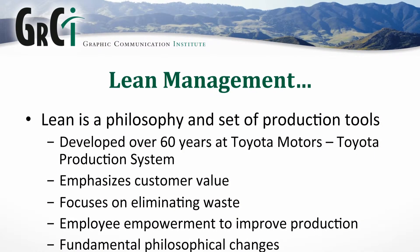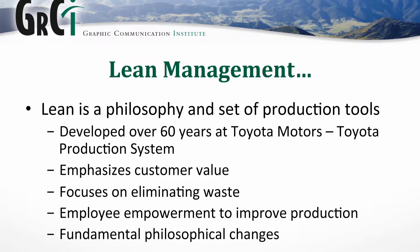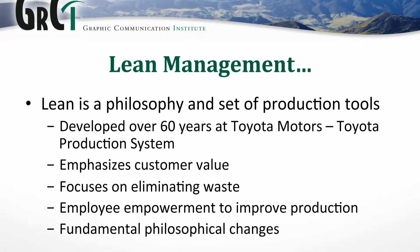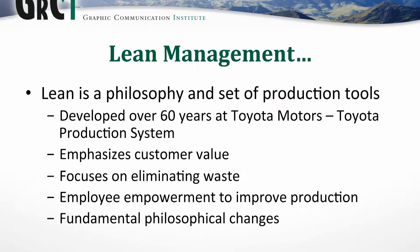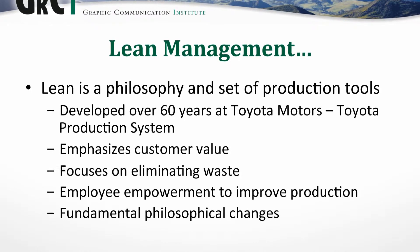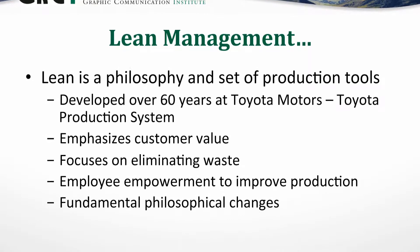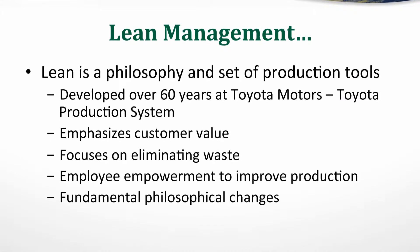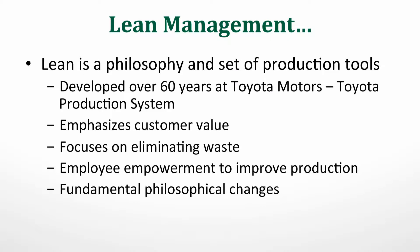Lean is indeed a philosophy and set of tools used to help reduce waste and improve customer value. It was really developed as a production system — many know it as the Toyota Production System — Toyota's internal system by which they focus on reducing waste and improving customer value. It was developed over many, many years. There are techniques, tools, and processes to help identify what customers really value, and ultimately eliminating those things that are non-valued, which we call waste.